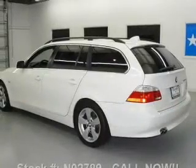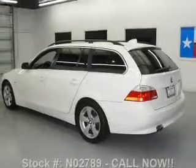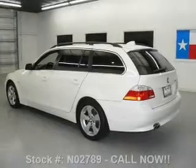Leather seats, power door locks, power windows, cruise control, Bluetooth wireless, a DVD system, an AM-FM stereo with a CD player.